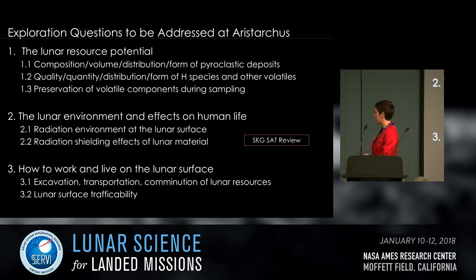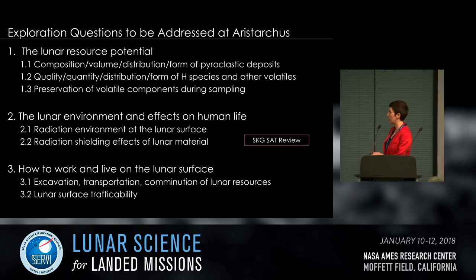Engineering strategic knowledge gaps that could be addressed at Aristarchus include lunar resource potential — investigating the composition, volume distribution, and form of pyroclastic deposits; quantity, quality distribution, and form of hydrogen species; preservation of volatile components during sampling; the lunar environment and effects on human life such as radiation environments and shielding specifically in the pyroclastic deposit; and questions about how to work on the lunar surface such as excavation and transportation of materials.